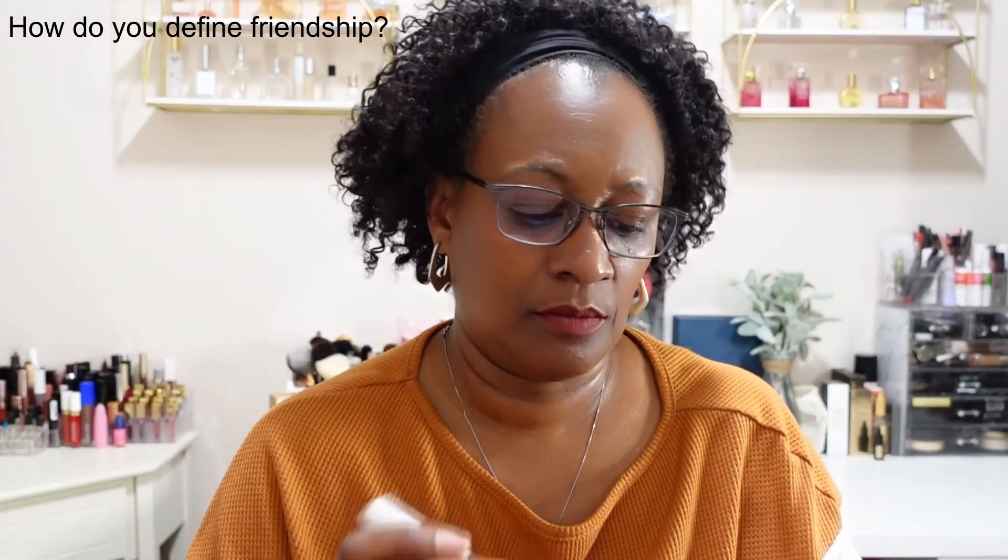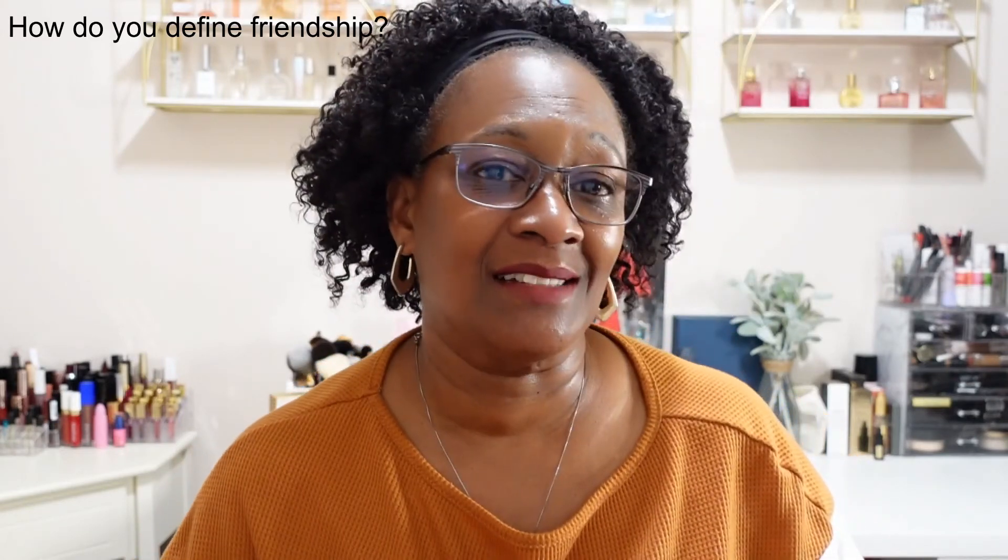That's all I had to share with you today — a very short video. I will see you all on another unboxing. Thanks for watching!